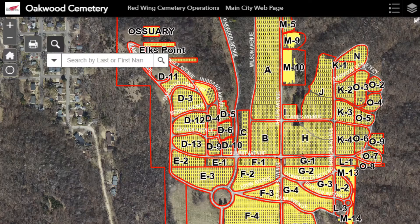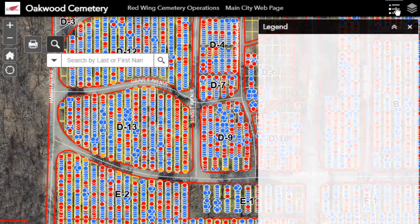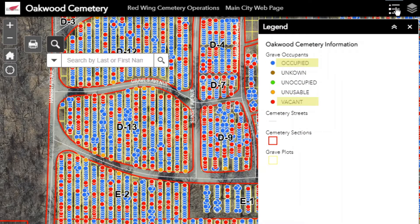Make sure to give the map a moment to load. Each yellow rectangle represents a grave plot. Zooming in, you will start to see red and blue circles. Red circles represent vacant graves, while blue circles represent occupied ones.